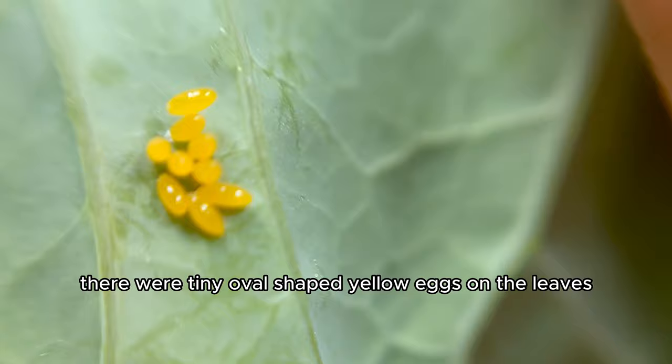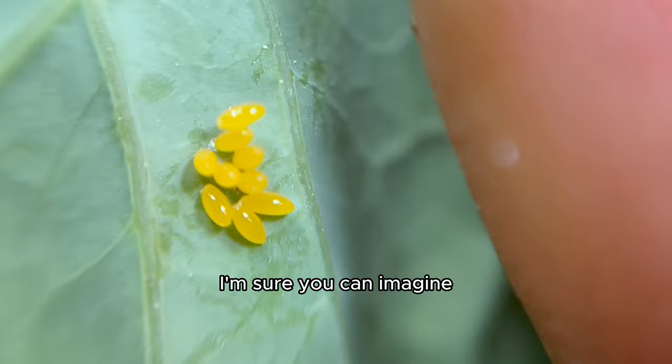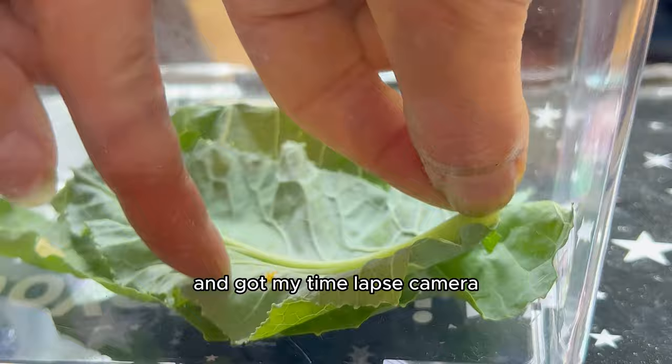You can see next to my finger — they are very small. I'm sure you can imagine when I found this, I ran to my other animal kingdom box. I sprinted, in fact, and got my time-lapse camera ready to film the metamorphosis, and the waiting game begun.